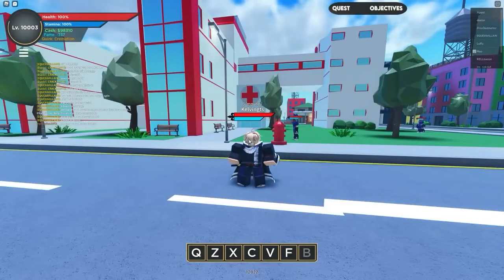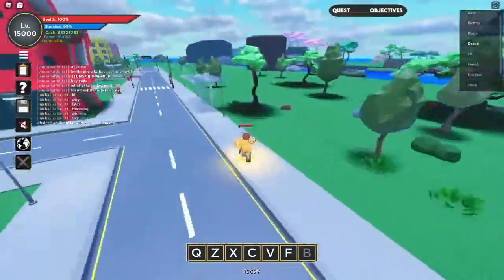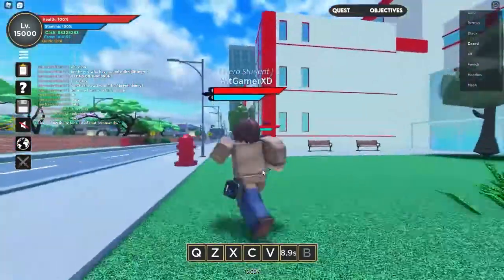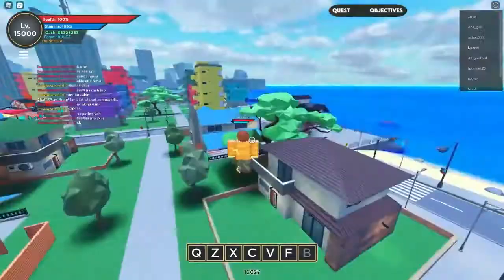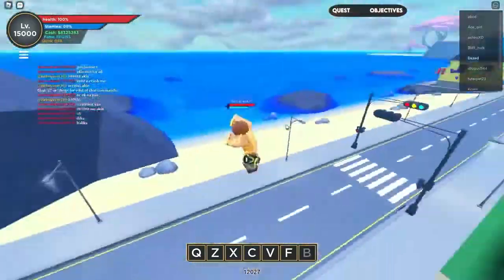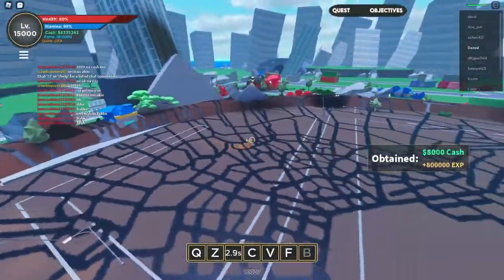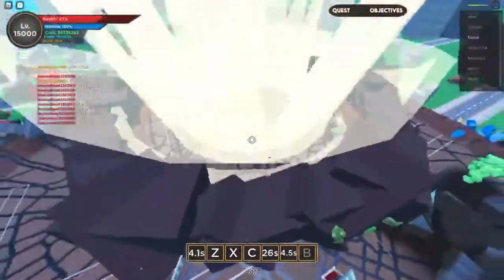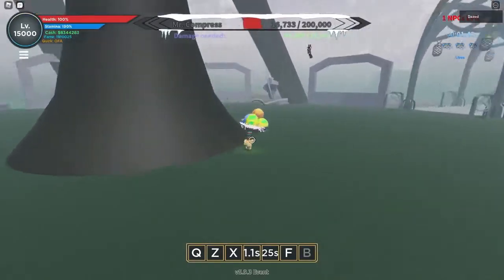Heading towards the third code on this list, it's Thanks for 570K. Boku no Roblox Remastered recently hit the 570,000 likes milestone, which is a difficult feat for most Roblox games to achieve. As a result, the game's creators have decided to reward us with a decent amount of in-game cash. This code provides a slight boost in rewards, giving you 55k cash instead of just 50k. Make sure that the letters T and F are capitalized when entering this code.